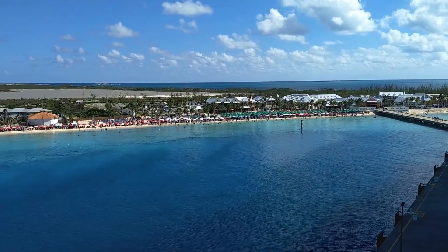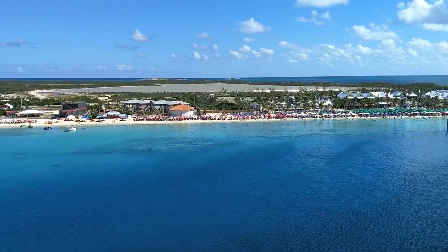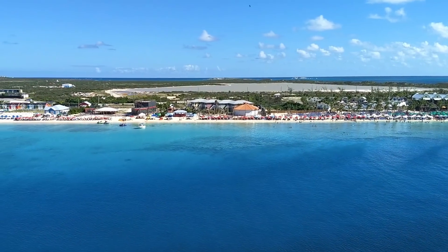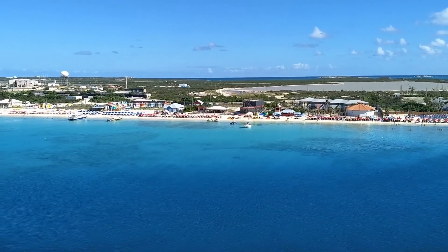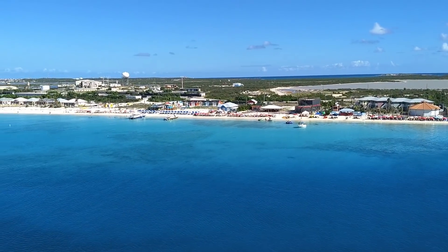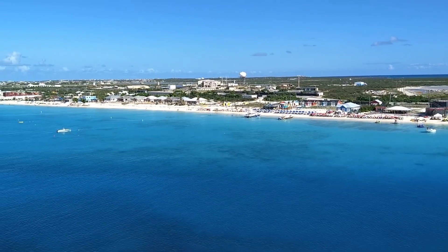Grand Turk is a little island with a lot to offer. In addition to some of the best diving in the world, there is also the Grand Turk Cruise Center area for those who prefer spending the day shopping, swimming at a pool, or sunbathing on a white, sandy beach.